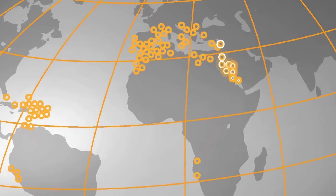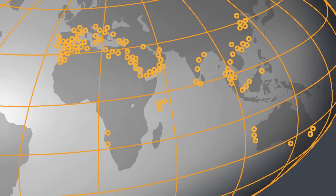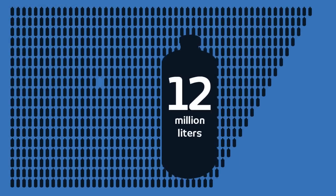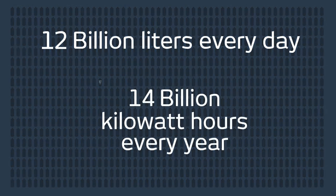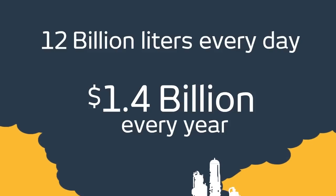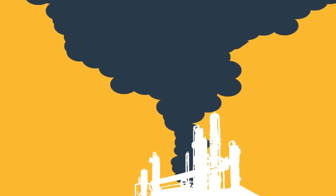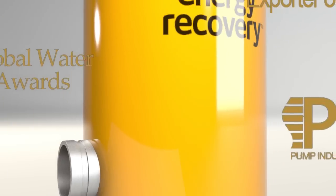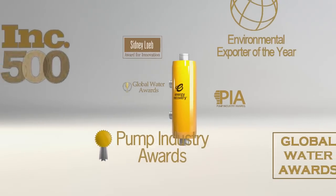From Algeria to Australia, more than 15,000 PX energy recovery devices have been installed around the globe. Every day, these PX's help produce more than 12 billion liters of fresh water, saving an estimated 14 billion kilowatt hours — or $1.4 billion of energy — every year. They also significantly reduce a plant's CO2 emissions. This award-winning technology has the highest availability, durability, and efficiency of any other energy recovery device in the industry.